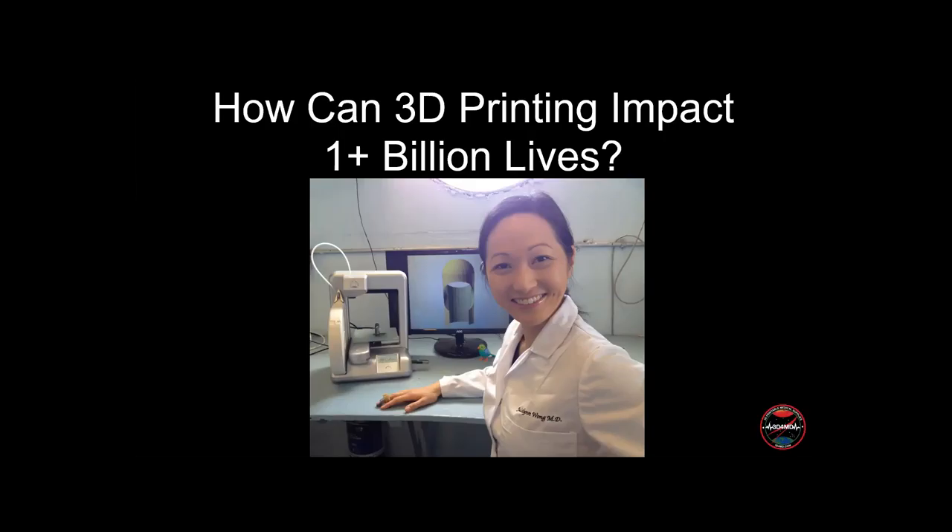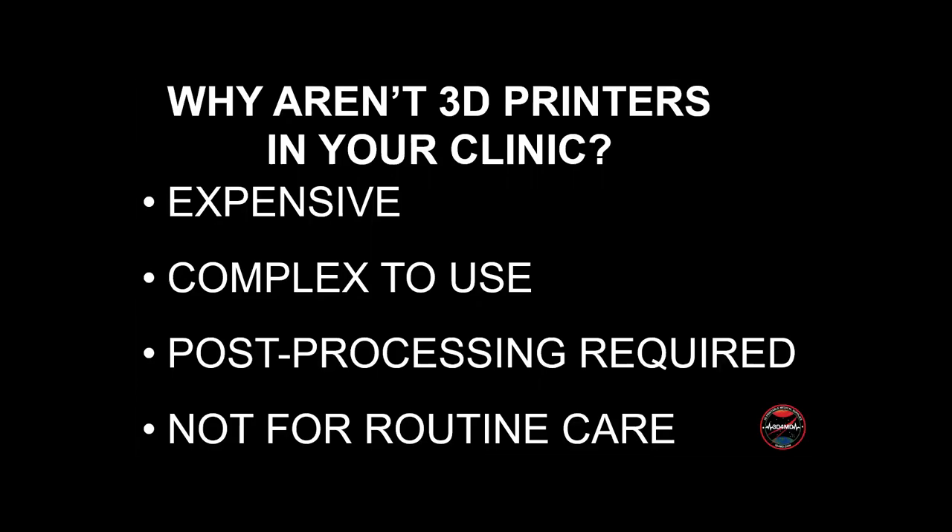3D printers have actually been around for over 30 years. So the big question is, why aren't there 3D printers in every hospital and clinic? There are a number of reasons why. Most commercial 3D printers designed for healthcare systems are very big, very expensive, and typically they also use very pricey proprietary filament materials.